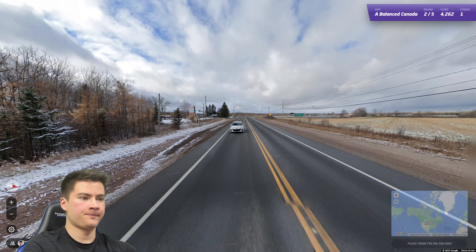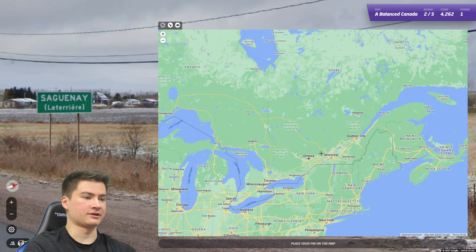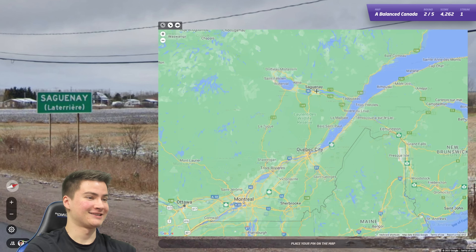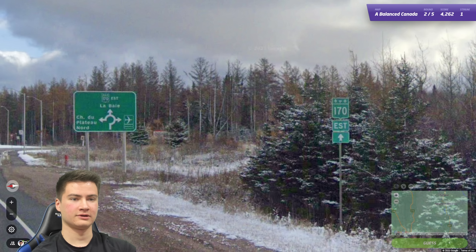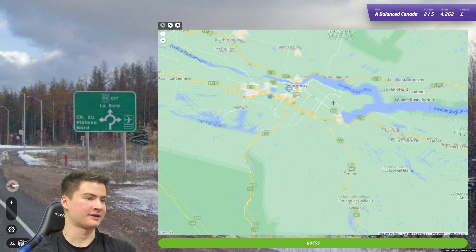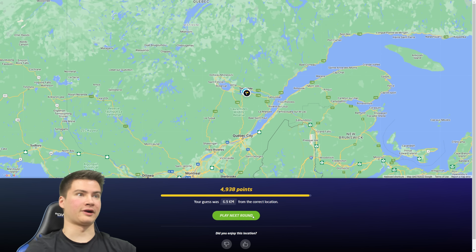Let's go to round two. Okay we got signs — that's in Quebec. Second eye's up here — I assume we're there, right? Route 170, we're definitely in Quebec. Nice. Okay that was easy, that's a good round to get. So we got a two streak now.